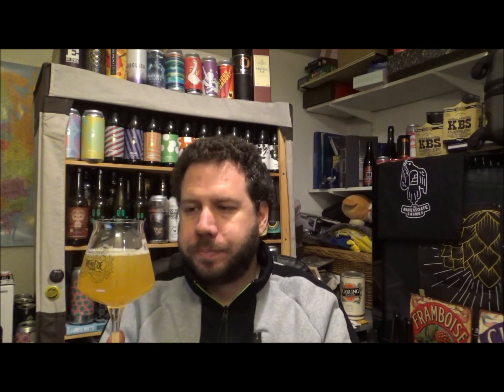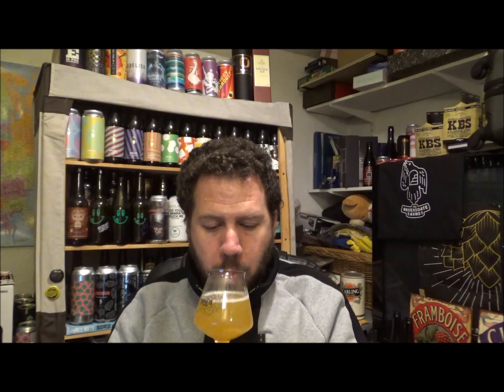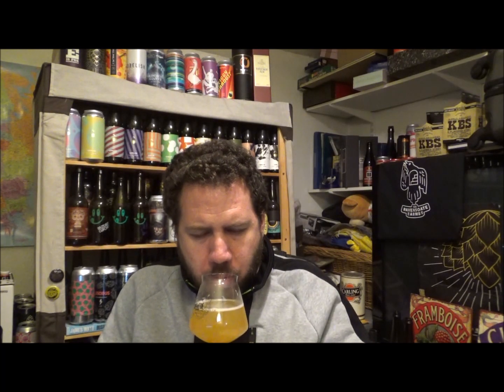Very delicate, very soft. Nice lemon citrus ramping up at the back. 15 IBUs is really low even for this style — definitely more sweet than bitter. Wow, you'd never think this is a 6.9% beer. Very fluffy, light body — low end of medium — but super tangy with tropical fruit notes.